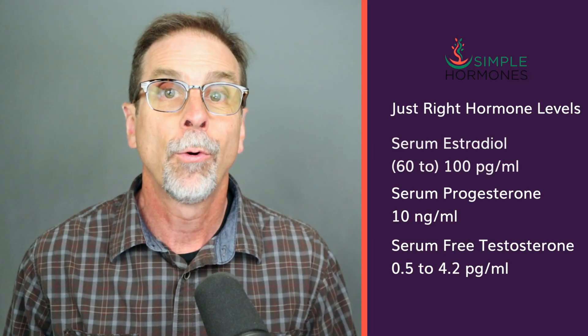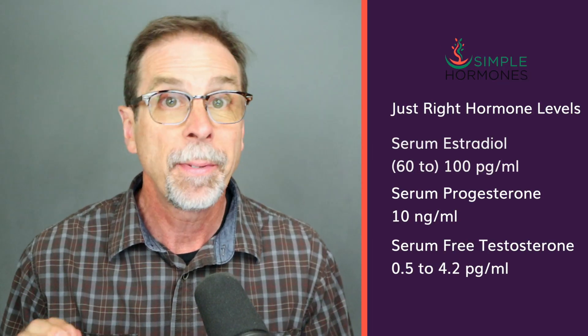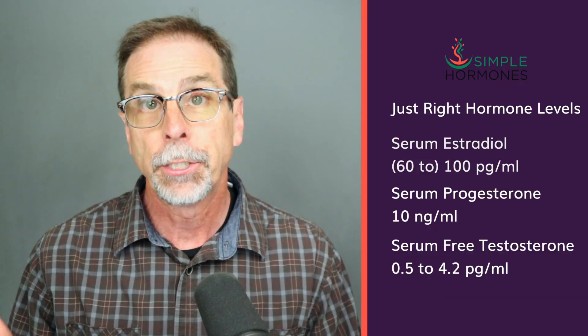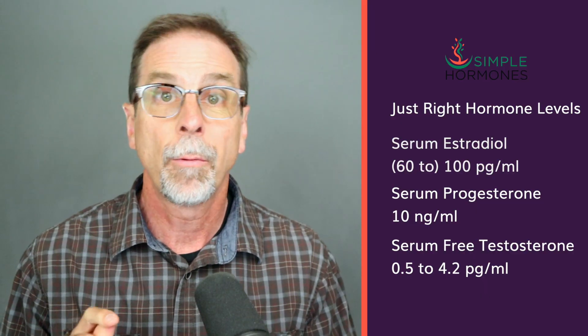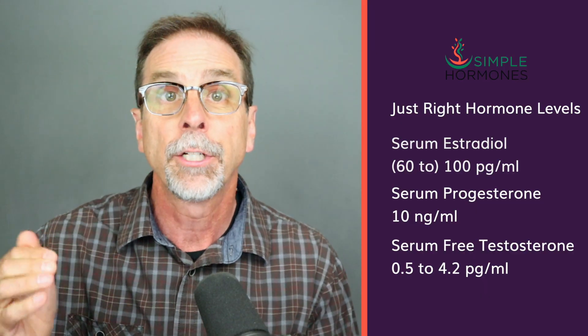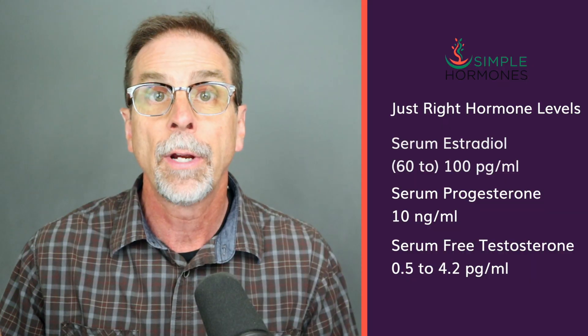Now let's put it all together and look at the specific lab values that I consider optimal for these three hormones — and other organizations do as well. Keep in mind these numbers might vary a little depending on the specific lab your doctor uses, but they're a good starting point. For estradiol, we're shooting for about 100 picograms per milliliter — we'd be happy with 60. For progesterone, the target is 10 nanograms per milliliter. For free testosterone, we want to get it somewhere in the upper range of 0.5 to 4.2 picograms per milliliter.